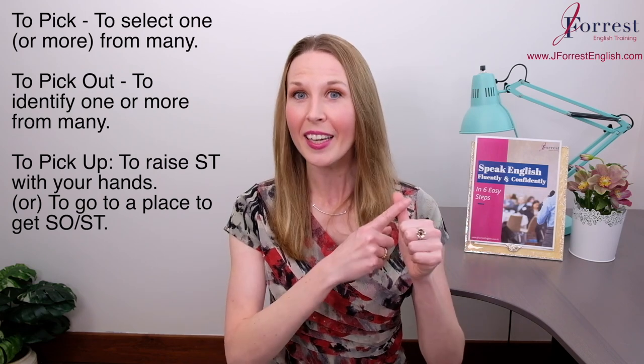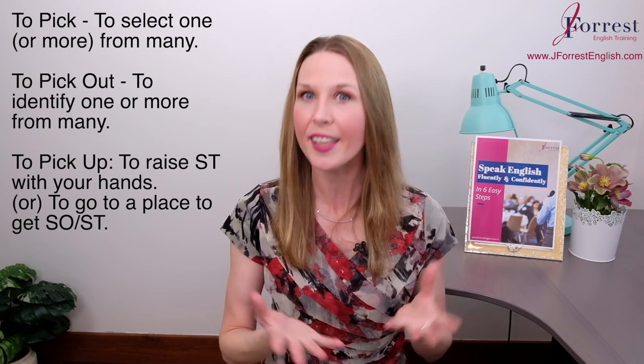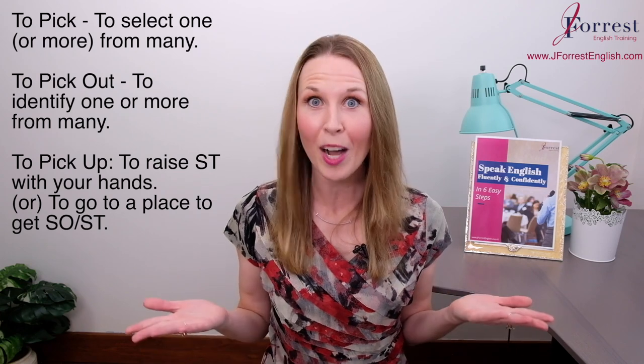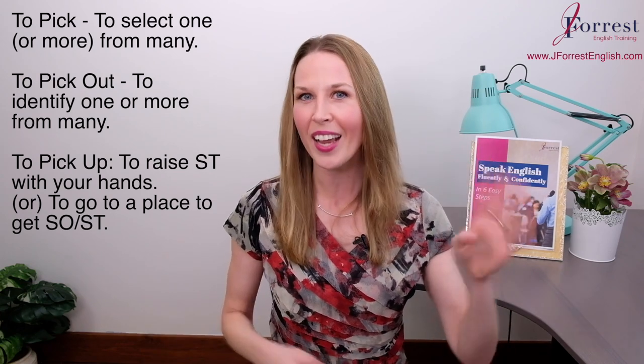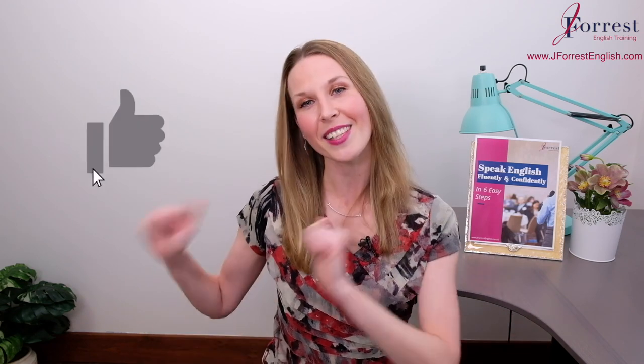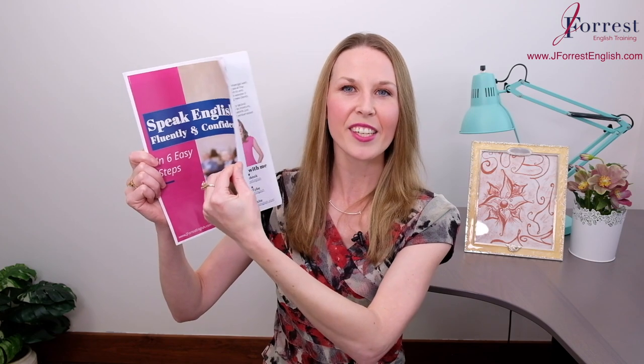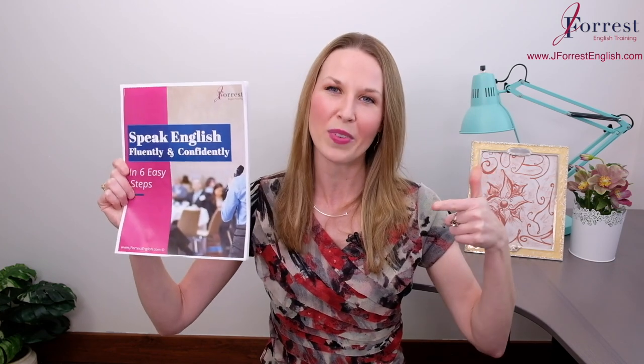So now you know how to use pick and pick out to mean select one out of many, and two common meanings for the phrasal verb pick up. You have four sentences to write — leave those in the comments below. If you found this video helpful, please hit the like button, share it with your friends, and subscribe. Before you go, head over to jforestenglish.com and get your free speaking guide, where I share six tips on how to speak English fluently and confidently. Until next time, happy studying.